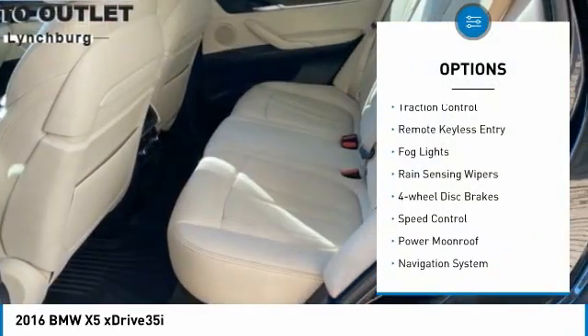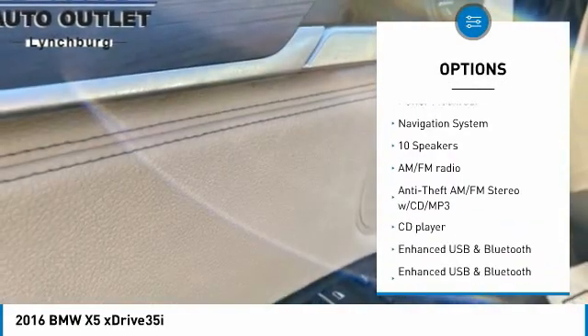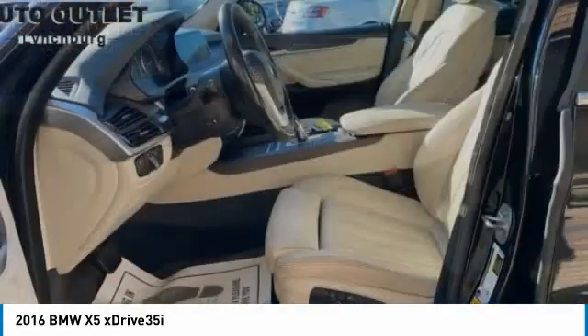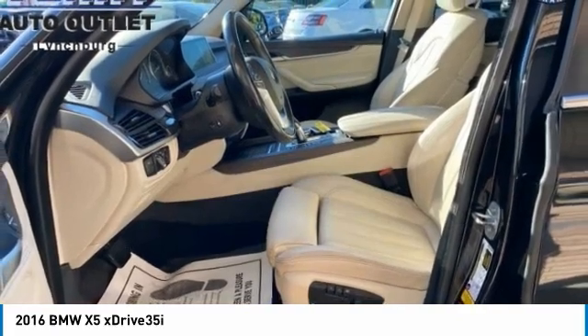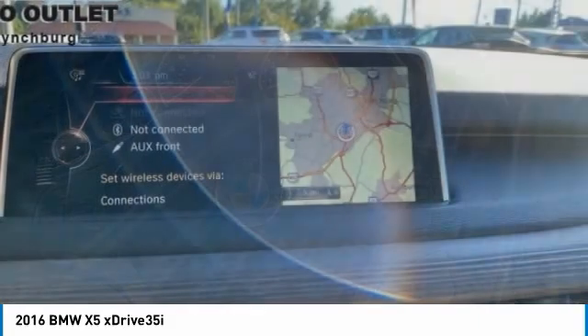Electronic stability control, alloy wheels, brake assist, traction control, remote keyless entry, fog lights, rain-sensing wipers, four-wheel disc brakes, speed control, power moonroof. Searching for a dependable vehicle that looks great too?